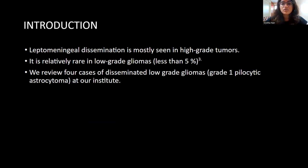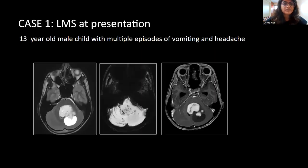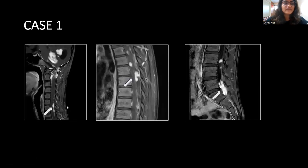Here we review four cases of disseminated low-grade gliomas, all of them being grade 1 pilocytic astrocytomas at our institute. Case 1 is a 13-year-old male child with multiple episodes of vomiting and headache. An MRI showed a solid cystic lesion in the posterior fossa extending into the left cerebellar hemisphere. The solid component was T2 intermediate and showed nodular post-contrast enhancement with some blooming on SWI. On screening post-contrast sequences, we saw enhancement along the fourth ventricle and the medulla, which prompted us to screen the spine further.